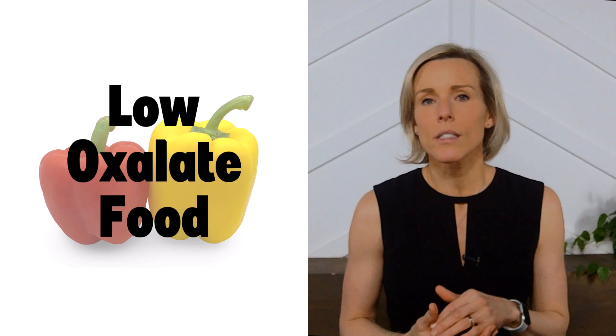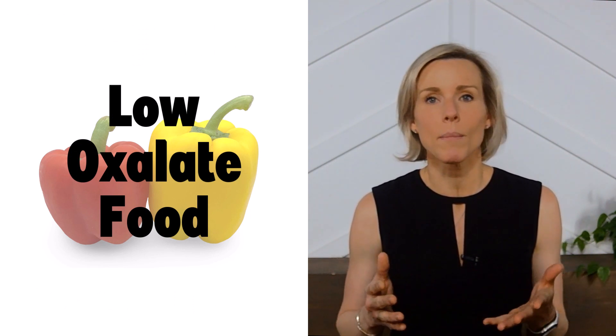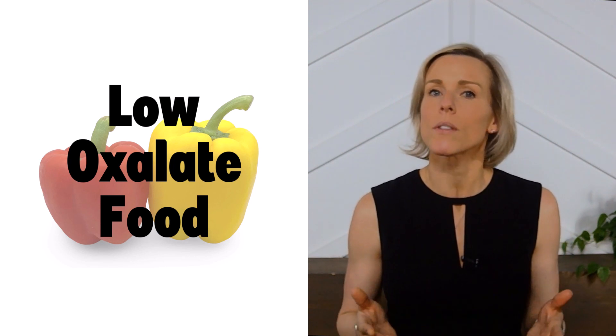According to our sources, which are listed on our website, bell peppers are a low oxalate food. So if you're prone to kidney stones and trying to be mindful of your oxalate intake, then bell peppers are safe to eat.